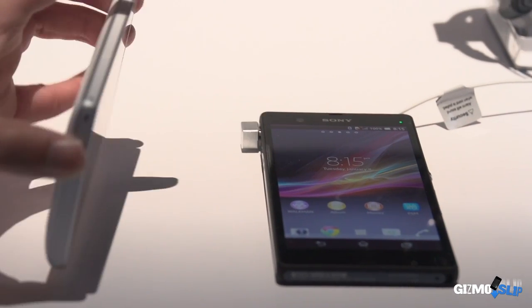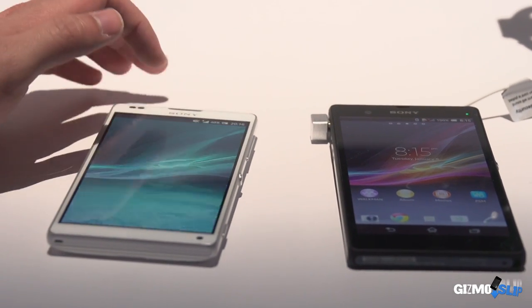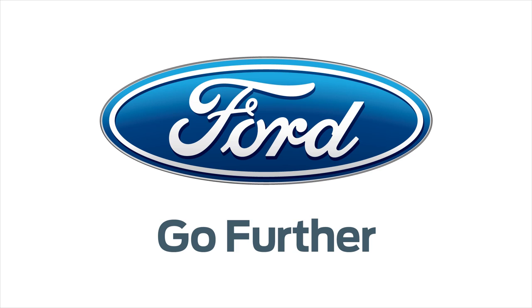We're really excited about these phones and would love to see how they perform in the field. Since our channel does drop tests, we can't wait to drop test these and see how well they survive. Thanks for tuning in for the comparison between the Sony Xperia Z and ZL, and thanks to Brian for helping out. We'll see you guys next time. Thanks again to Ford.